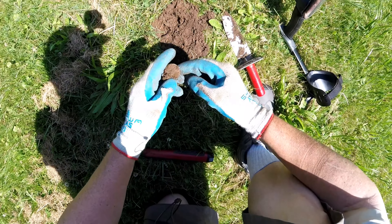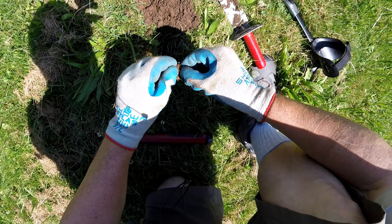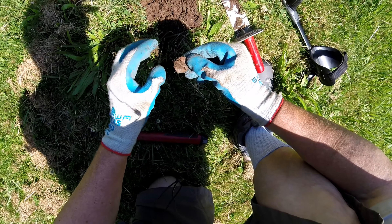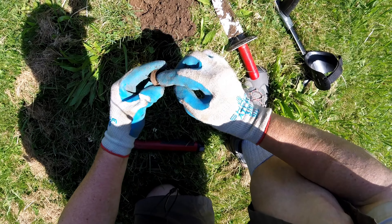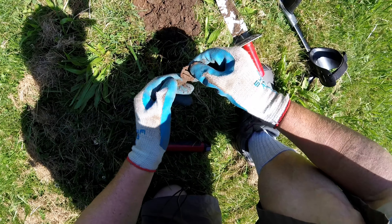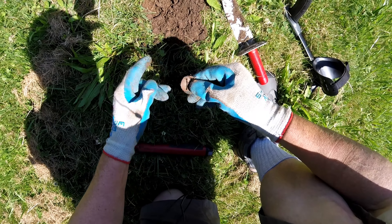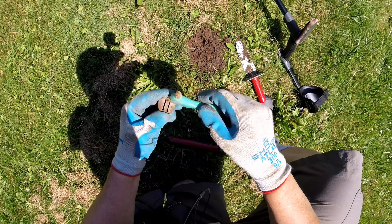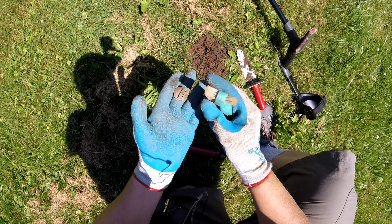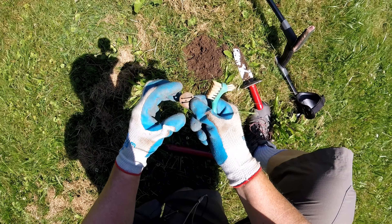I just dug this up and I have no idea what it's going to be. What is that? Oh, it's old — like a suspender clip or something. Never found one like that before, and probably not this old. That is very cool.